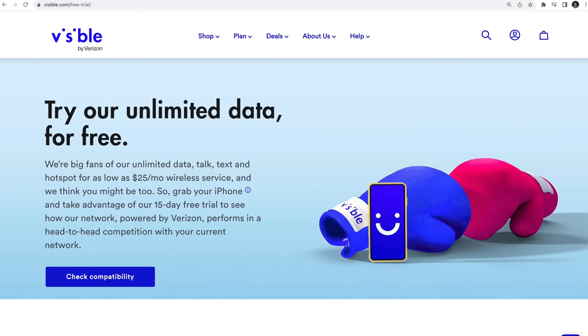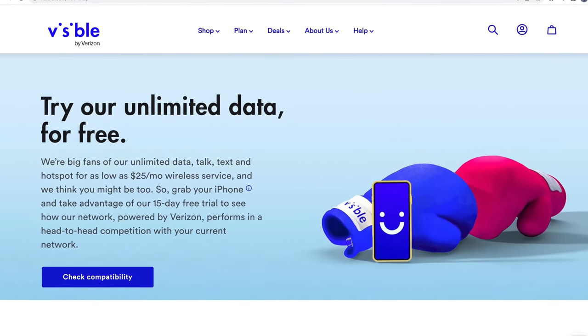Just a couple of things to keep in mind for the cheapest unlimited plan out there. If you're unsure about Visible, consider taking advantage of their 15-day free trial before you switch.